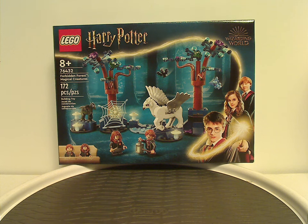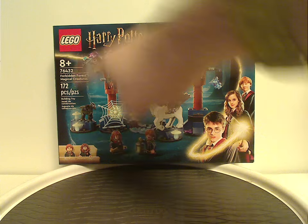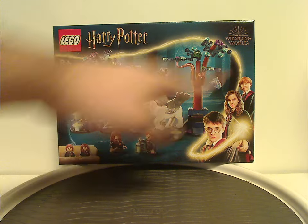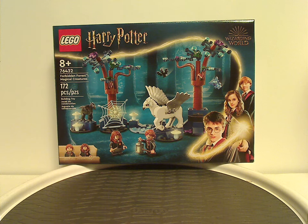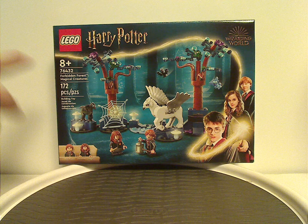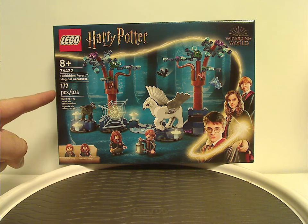Hello everyone, here I am with another LEGO Harry Potter 2024 review, and this one's on the Forbidden Forest Magical Creatures set that is now being released again. On the front of the box you have the LEGO Harry Potter logo, the Wizarding World logo we've been seeing since 2021, a picture of everything in action in the Forbidden Forest, the two minifigures included, recommended ages eight and up, set number 76432, and 172 pieces.